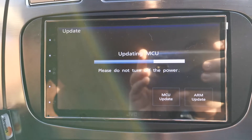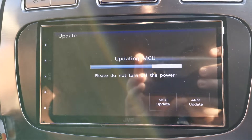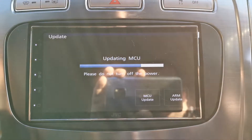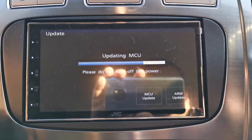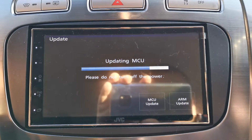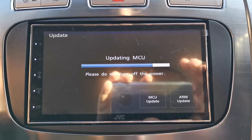Okay, so here I am just finishing up the last part of the update. Had to start the car because the battery was getting a bit low, but as we can see here we are now updating the MCU. Once this has finished, the head unit should reboot again and then we'll see what happens with the DAB side of things.